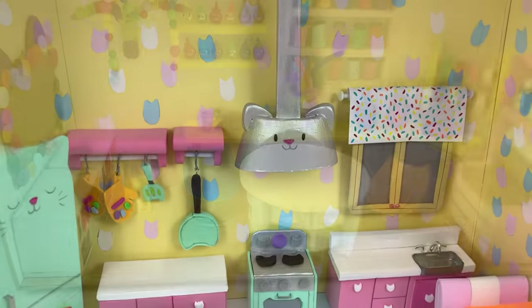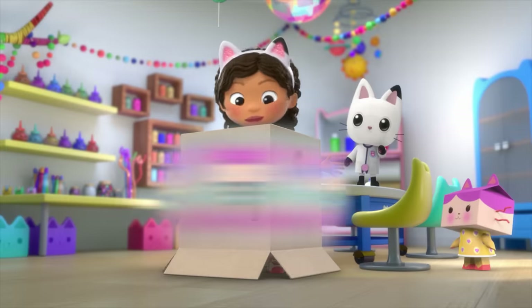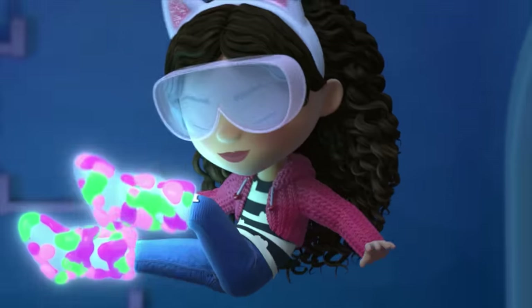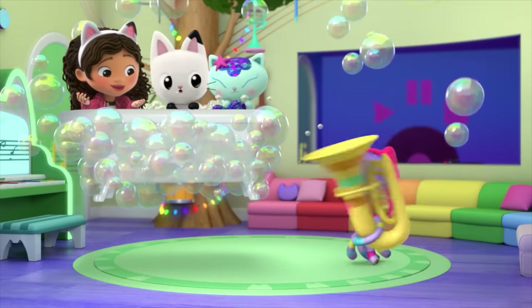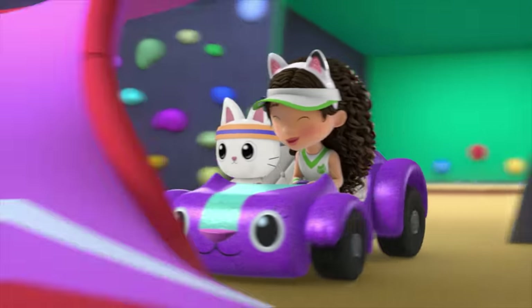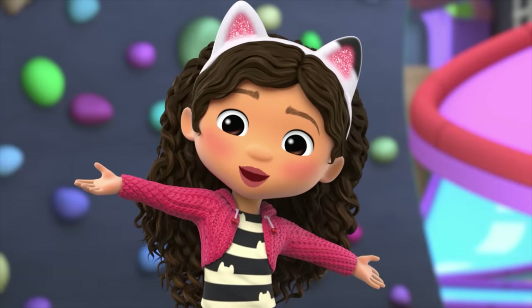Welcome to the show where I make cat-tastic crafts of things from Gabby's Dollhouse. Gabby's Dollhouse is where Gabby and the Gabby Cats have a meow-some adventure. Today, we are taking a special trip to Carlita's playroom for a safari. Welcome to the dollhouse.